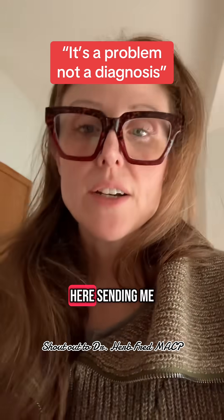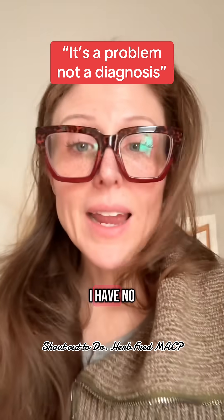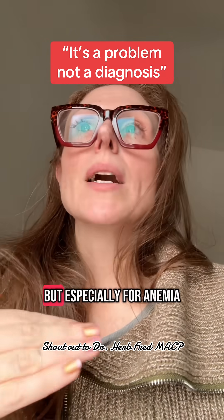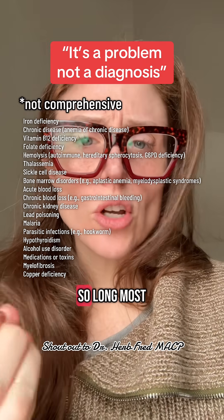I frequently get people sending me direct messages with their labs, dropping their labs in the comments saying, what does this mean? I have no idea. I can tell you you're anemic, your hemoglobin hematocrit is low — that's a problem. But especially for anemia, where the list of potential causes is so, so long.